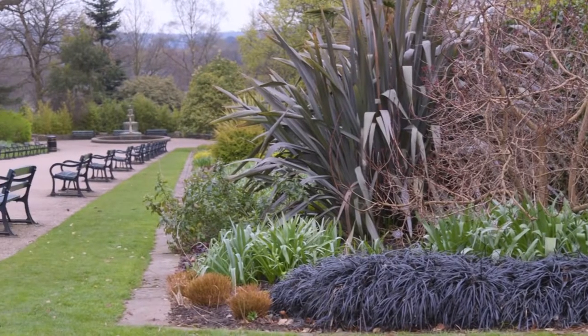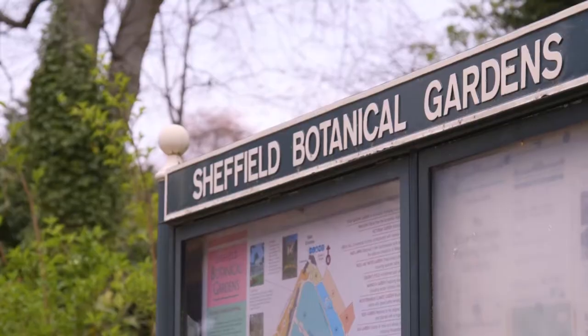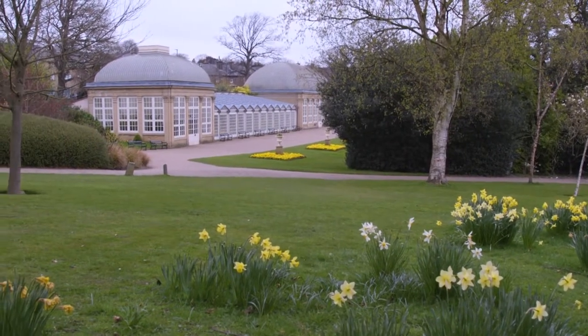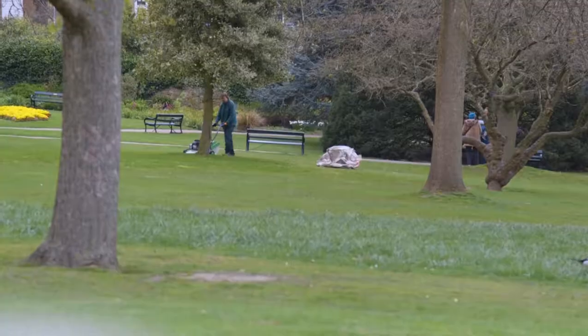The Sheffield Botanical Gardens are one of the earliest botanical gardens in a local authority. These gardens were significant because they showed a kind of municipal pride — that Sheffield had arrived and was competing at the national stage, certainly as the northern capital of England.